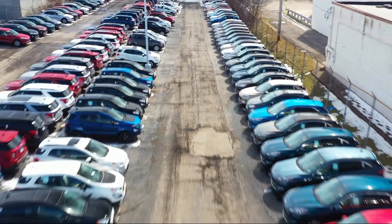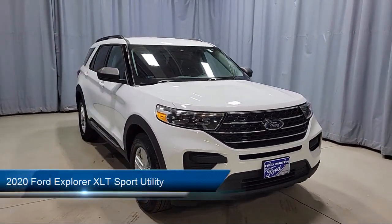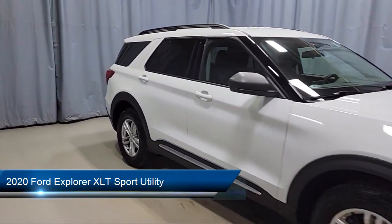Welcome to Fred Martin Ford, and here's a look at another one of our great vehicles from our inventory. It comes equipped with FordPass Connect, 3rd row C-Beam, and SYNC Communication System.